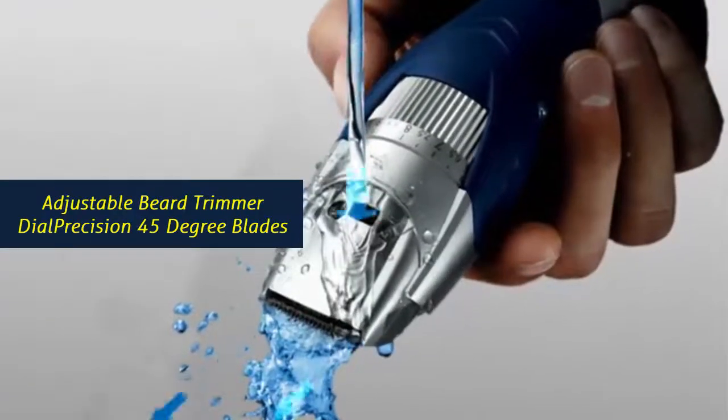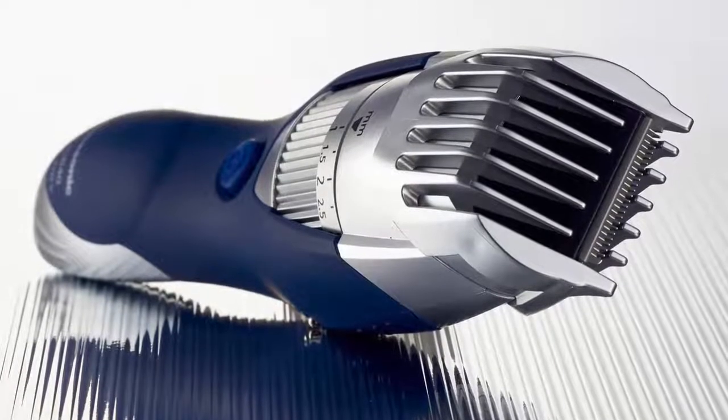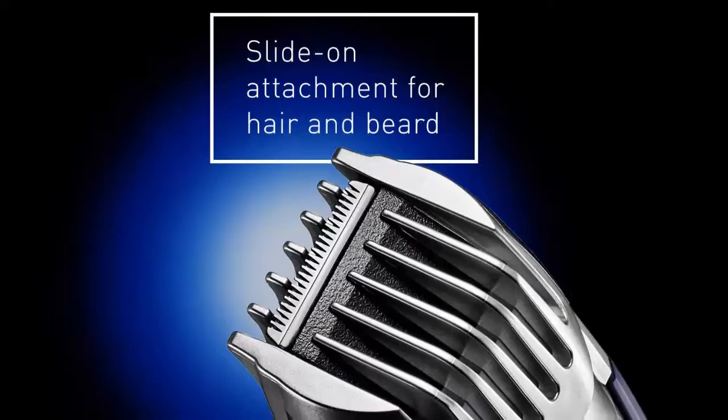Adjustable Beard Trimmer Dial: the quick adjust trimmer dial provides 19 precision settings for personalized sculpting, trimming, cutting, and detailing. Ergonomic Rubberized Grip: the ergonomic beard and hair trimmer design with rubberized grip provides total comfort and control.